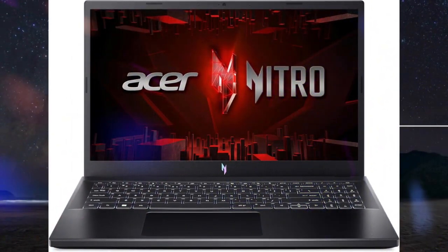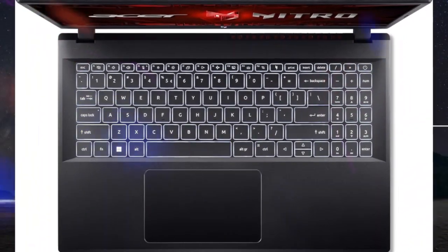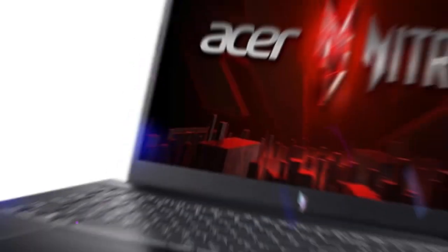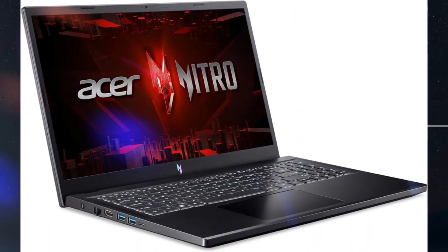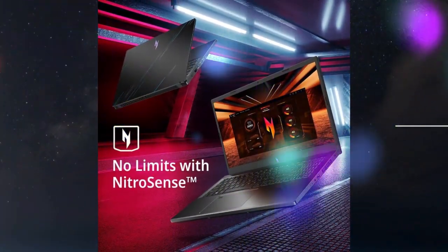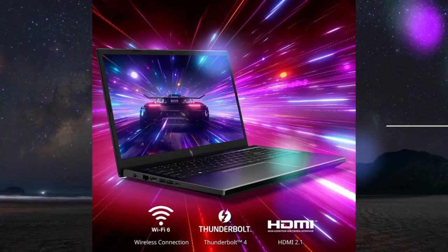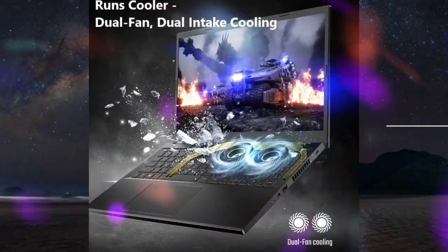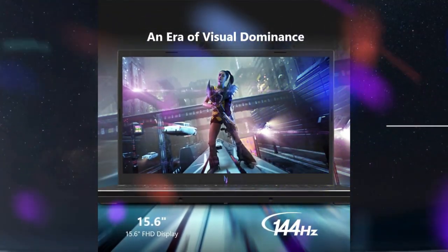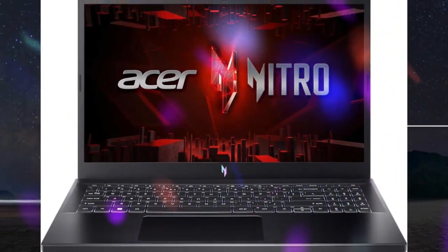Acer Nitro V Gaming Laptop, Intel Core i9-13900H Processor, NVIDIA GeForce RTX 4060 Laptop GPU, 15.6-inch FHD IPS 144Hz Display, 16GB DDR5, 512GB Gen 4 SSD, Wi-Fi 6, Backlit Keyboard. Model: ANV15-51-99DR. Screen size: 15.6-inch. Color: Black. CPU: Intel Core i9. RAM: 16GB. OS: Windows 11 Home.